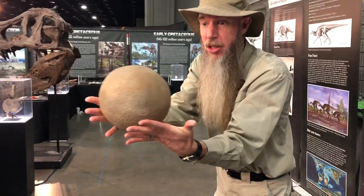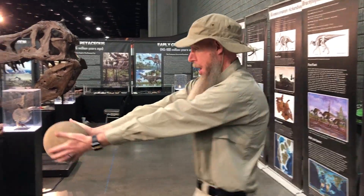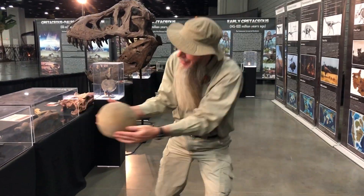Hey! It's Marty and it's Fossil Friday! Today we're going to talk about this kickball. Oh wait, it's not a kickball — it's a sauropod egg.